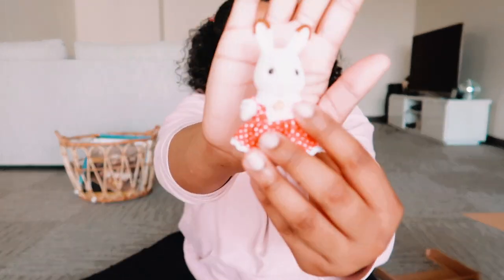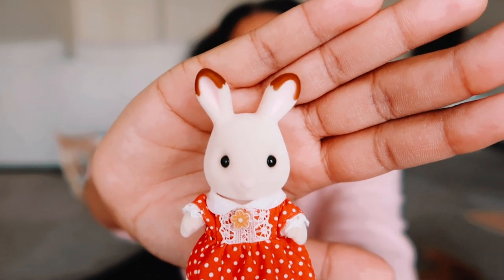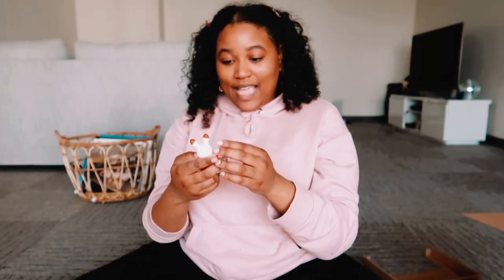I'm definitely gonna have to buy more stuff. This is what she looks like — isn't she so cute? She has this little flower on her dress, a little flower on her shirt. A queen!